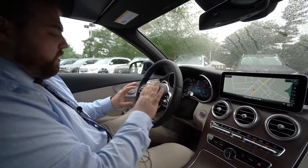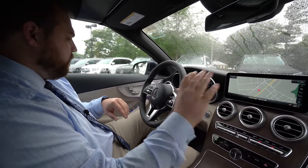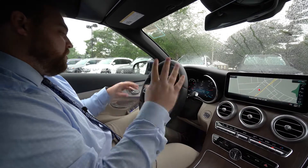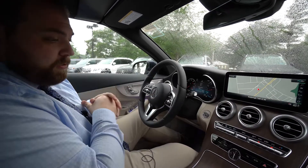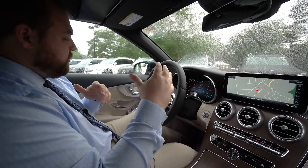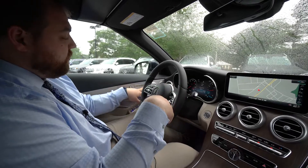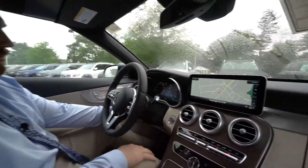You've also got cruise control on the left and volume and phone controls on the right. We do have the Burmester upgraded sound system in here, which is a really nice feature. A couple of features that are especially cool in our convertibles — we have what's called Airscarf.